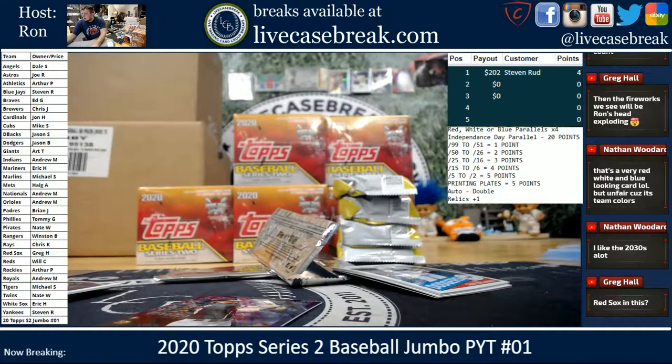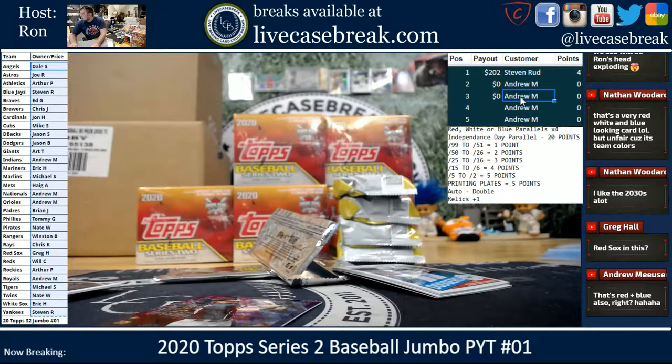Who's got the Athletics? Should just put everybody's name in here. Okay, sorry — there we go, Arthur. You got one point coming to you.